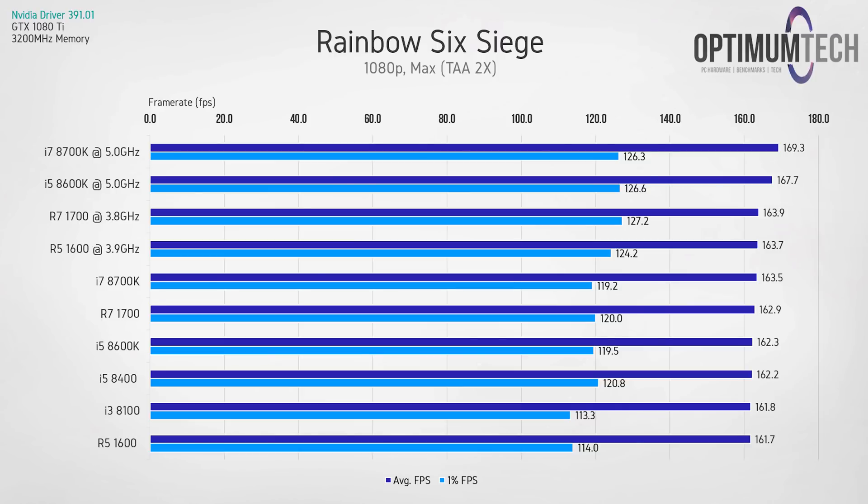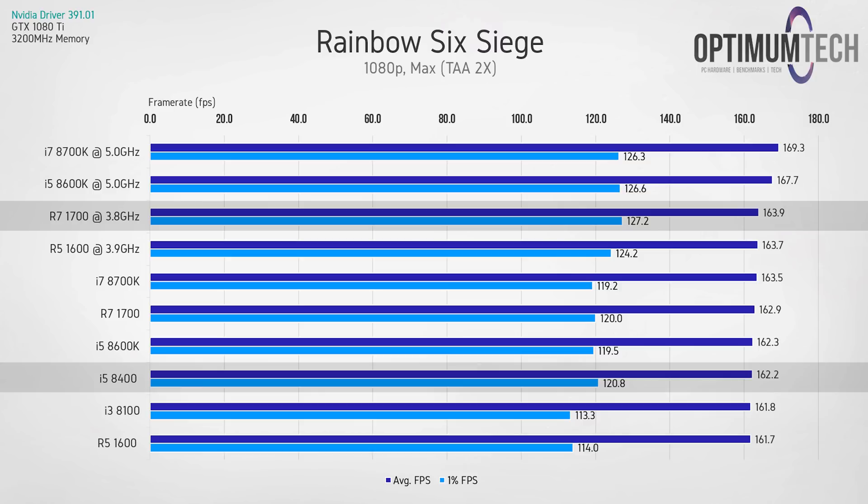In Rainbow Six Siege there's not a massive difference between any of the processors. Ryzen processors seem to be doing well, with the overclocked R7 1700 giving the best result for the lowest 1% of frames. Despite the negligible differences, this game will stay in future testing because it's fairly popular and highlights that in some games there's just not going to be a massive difference.